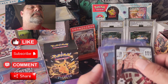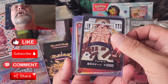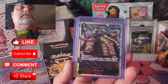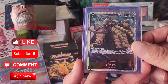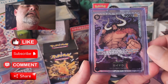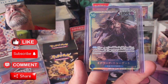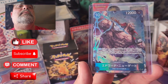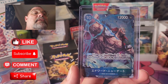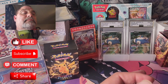Without further ado, here we go. We got the Edward Newgate Dawn, we got Chopper, and a beautiful secret rare. We got the Kaido secret rare, the Edward Newgate secret rare, and the alternate Edward Newgate secret rare — beautiful card.